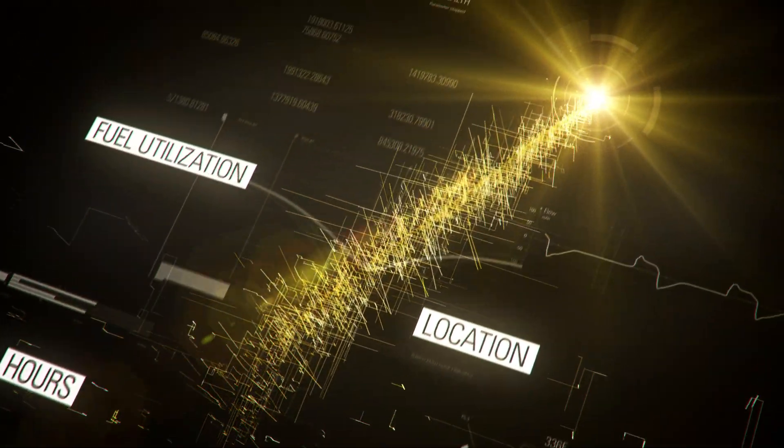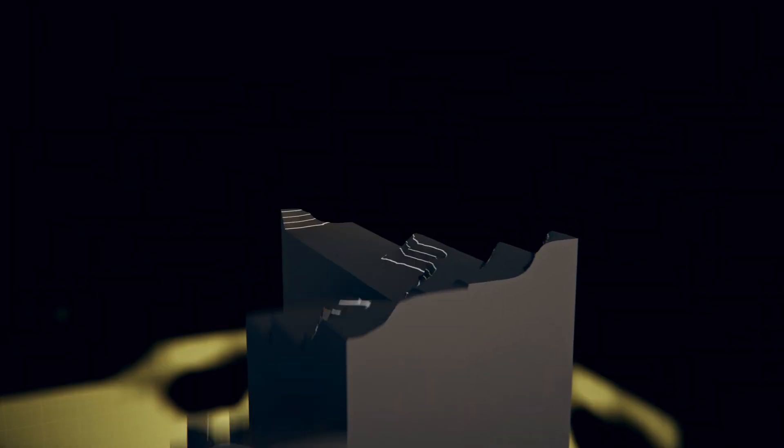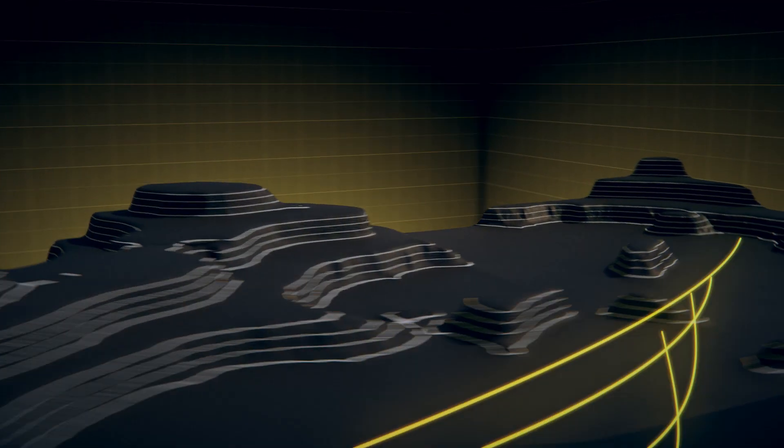Keeping your equipment connected allows you to remotely access important information such as hours, location, fuel utilization and alerts, putting you in control of your maintenance schedules. Making you successful is our priority.